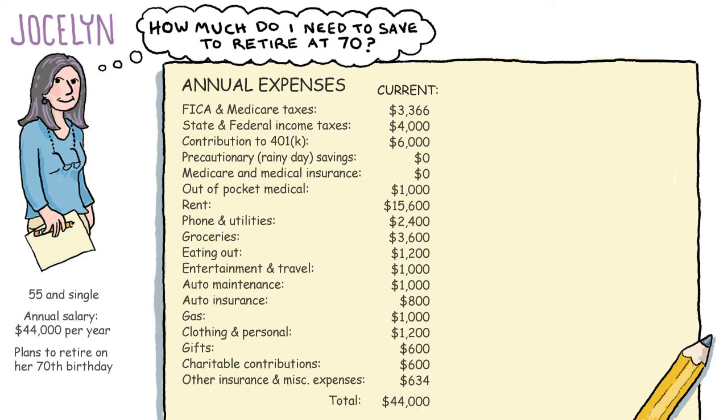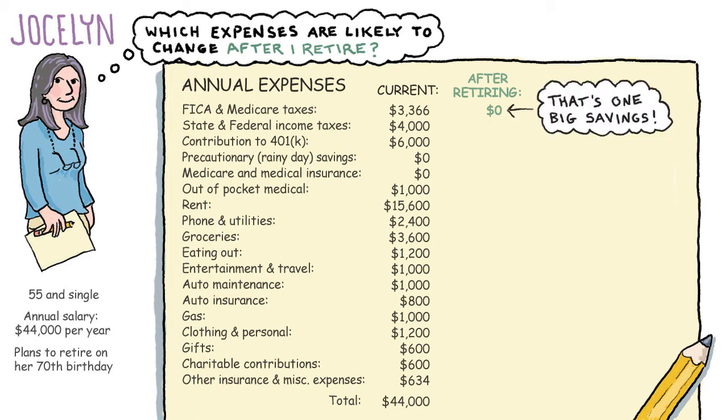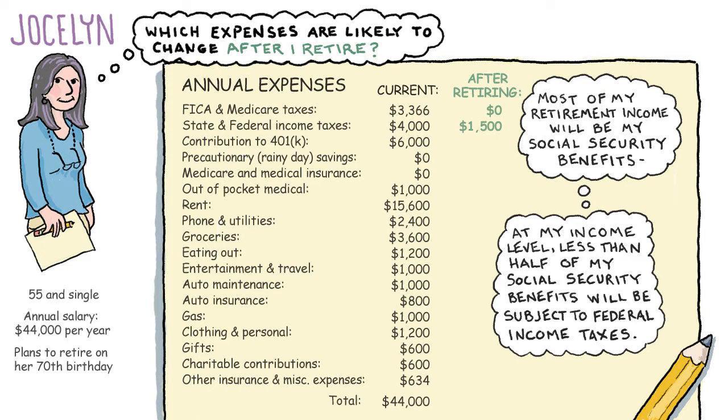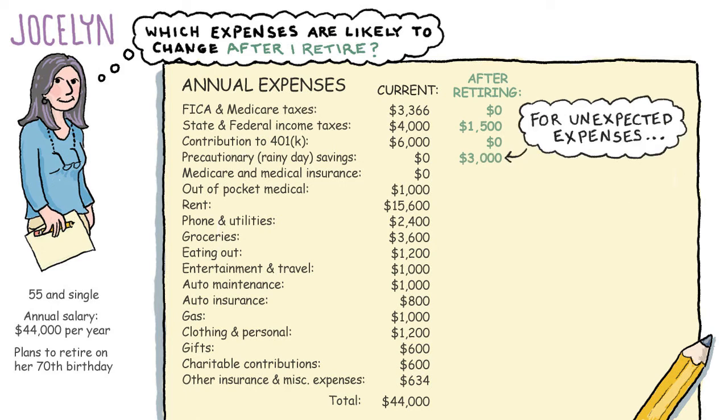Jocelyn now goes through her list and asks herself which expenses are likely to change after she retires. She won't pay FICA and Medicare taxes after retiring — that's one big savings. Her state and federal income taxes will be lower, since most of her retirement income will be Social Security benefits, and at her income level, less than half of her Social Security will be subject to federal income taxes. After she retires, Jocelyn will no longer contribute to her 401k, but she does plan to set aside $3,000 a year for unexpected expenses.